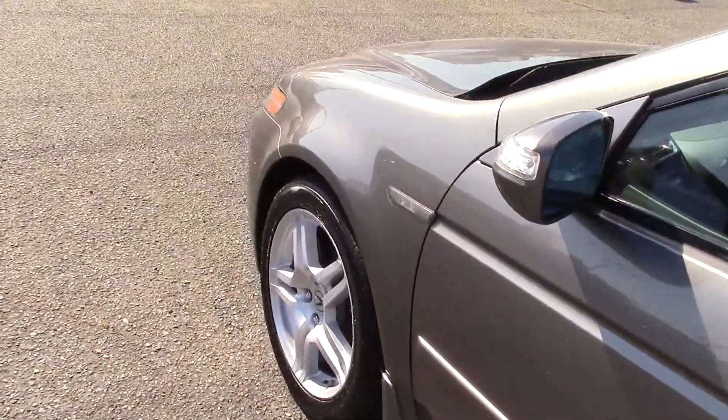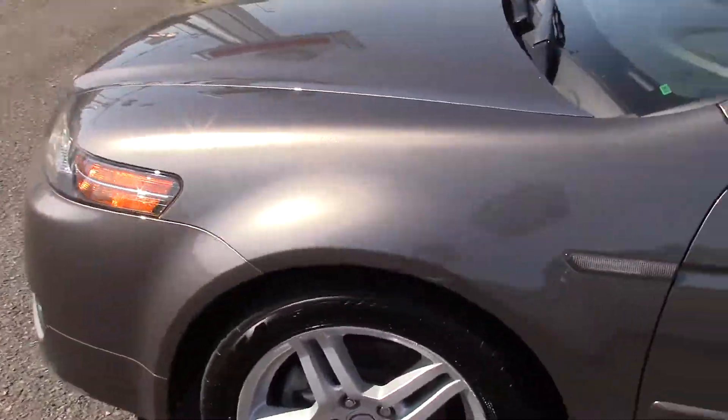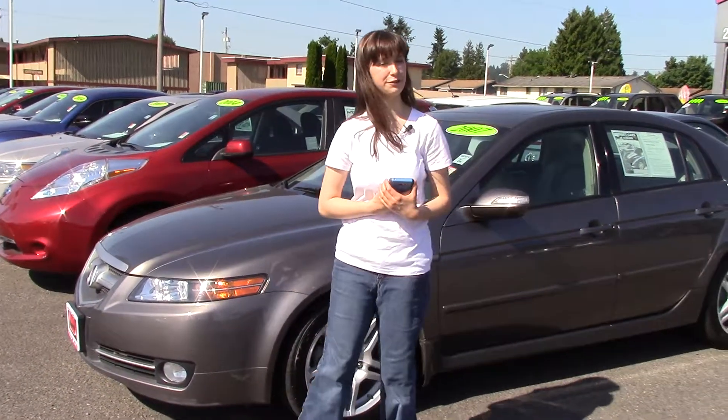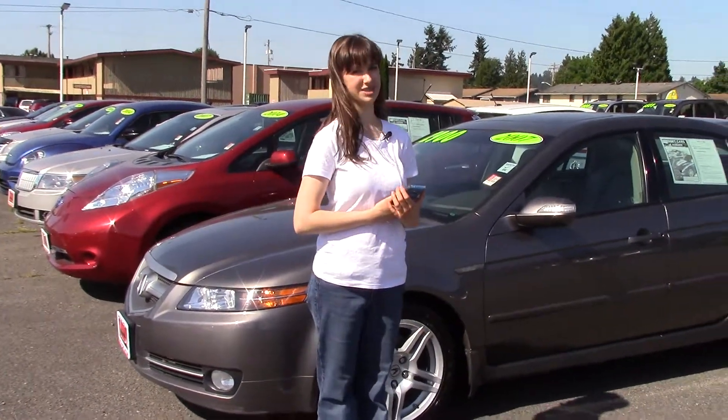This is really a beautiful car. You should take it for a test drive at Sunset Cars of Auburn and see it for yourself, and make sure when you come in, you tell them that Jordan sent you.